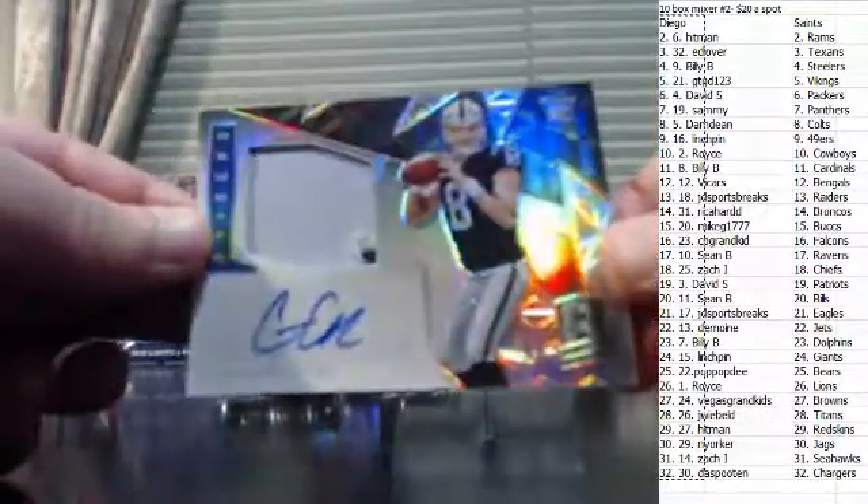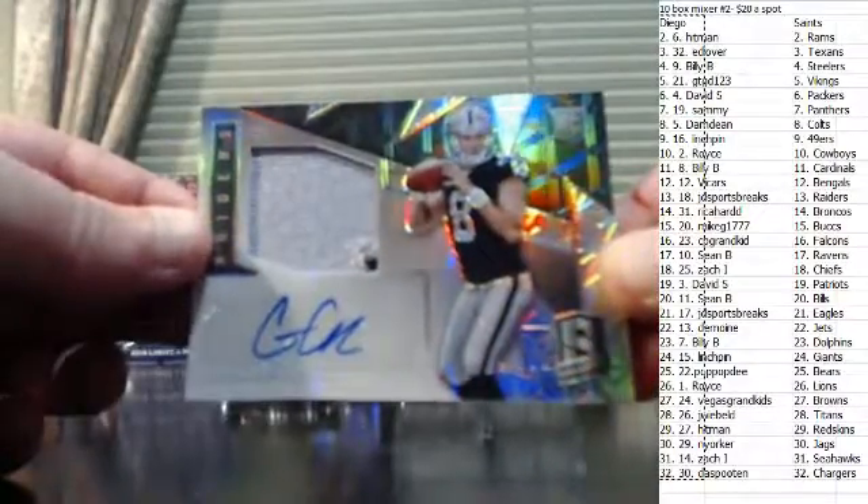Two-color patch auto — Connor Cook, numbered to 99.